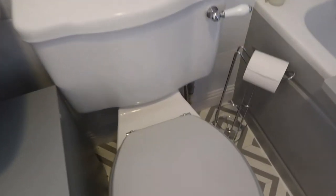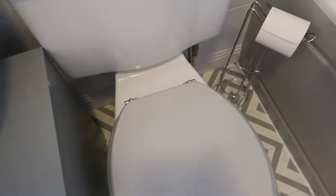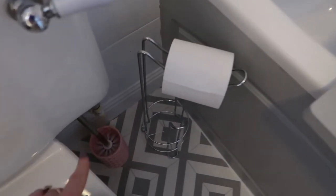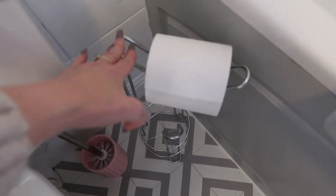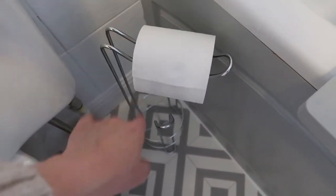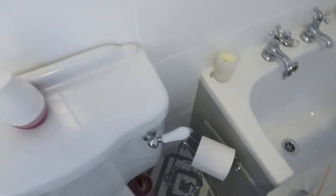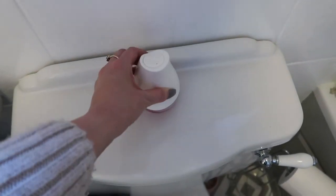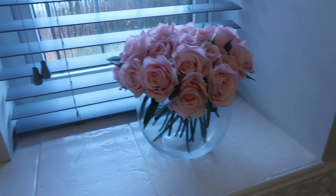Here is the toilet seat — I actually painted this with some paint, I'll leave a link in the description. It was actually brown before, so I just sanded it down and painted it. The toilet brush is from B&M. This one was from Amazon because I couldn't find one anywhere — it was about £12.99. And this little item was from Poundstretcher, which I think was a pound.